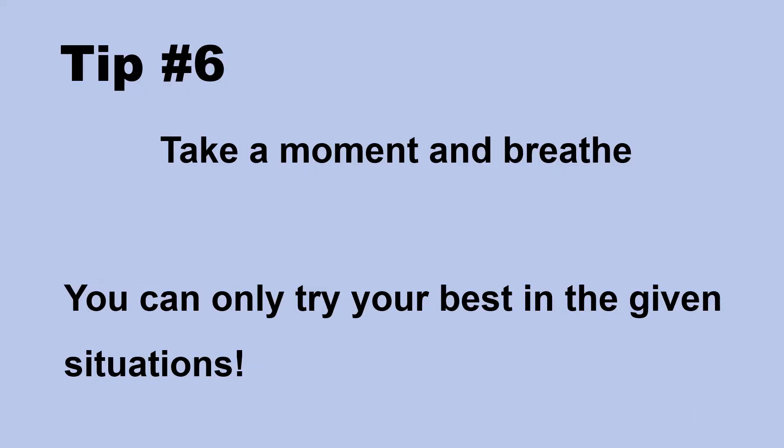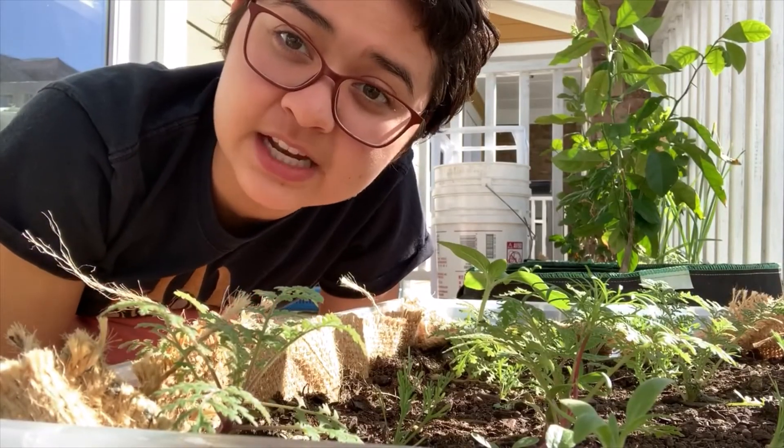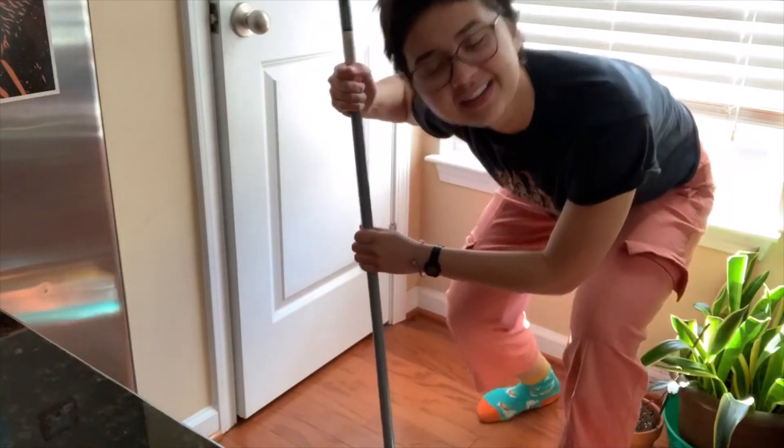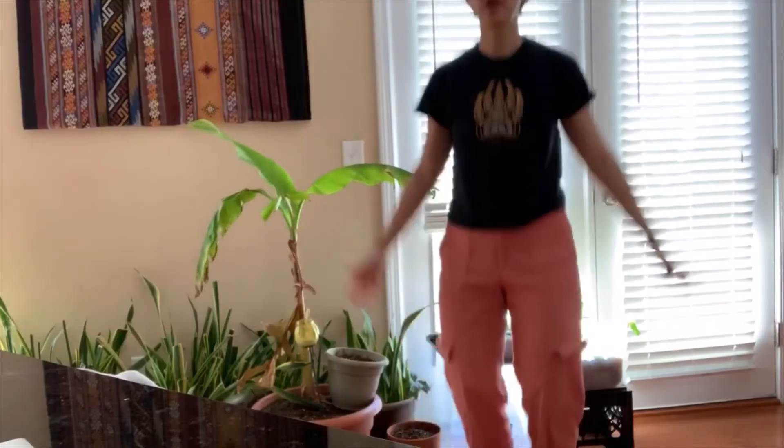Tip number six: take a moment and breathe. During times of crisis, it is very easy to have anxiety and stress take over. It is very important we find ways where we can relieve these feelings. You can only try your best in the given situations. By shifting our energy to things that we can try to manage, it may help us feel more at ease. Some tips for stress management include finding an activity that helps, whether it be gardening, cleaning, organizing a closet or a drawer, or jumping jacks — you name it. Try to dedicate at least five to ten minutes of your time doing that activity and only that activity. It's really important to take a moment, breathe, and recenter.